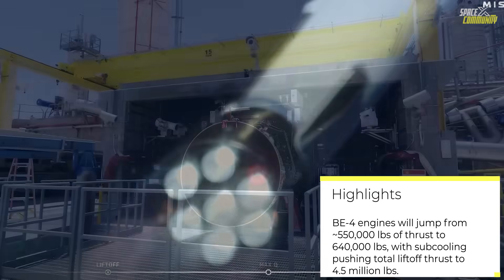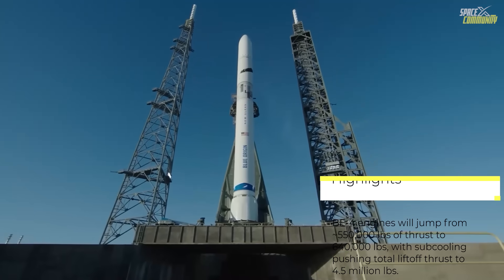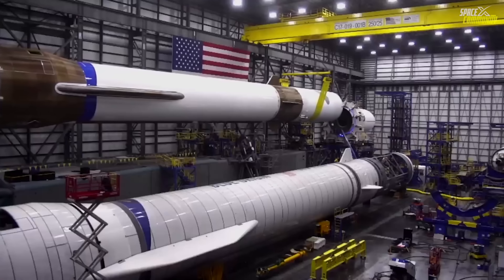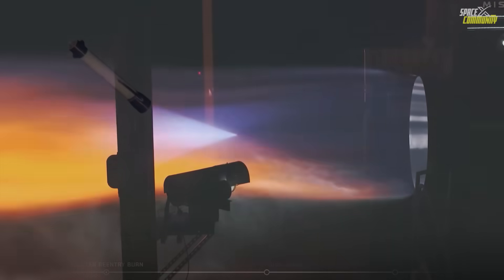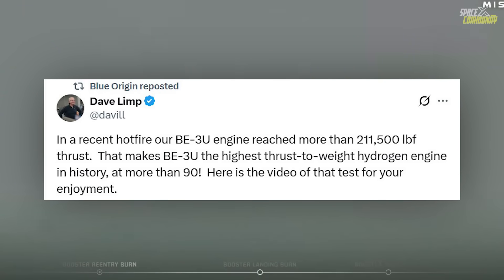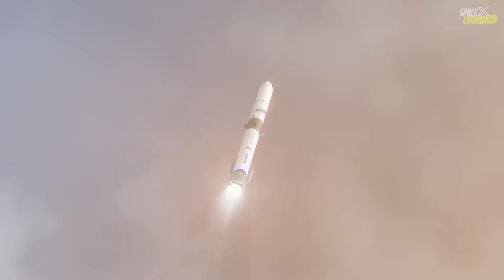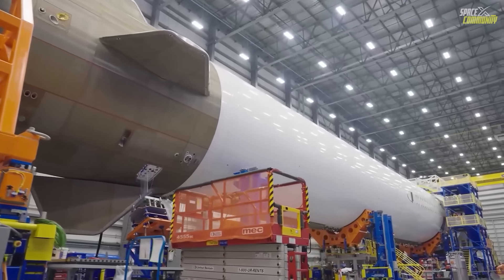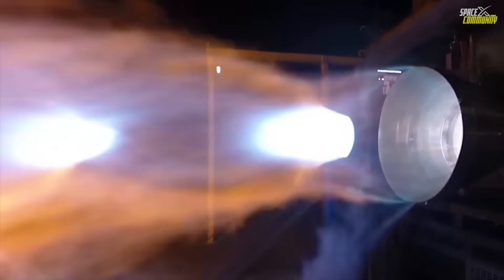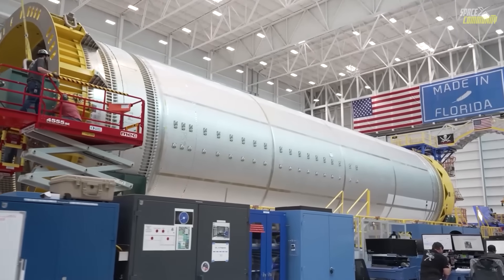The second stage gets an equally big upgrade. It normally flies with two vacuum-optimized BE-3U engines burning liquid hydrogen and LOX. The original design was around 160,000 pounds per engine for a combined 320,000 pounds of vacuum thrust. Testing has already shown a single BE-3U producing over 211,000 pounds, and now with sub-cooling applied to the hydro-LOX propellants — which are especially effective on hydrogen because of its super low density — the pair will progressively step up to a total of 400,000 pounds of thrust across the next few missions. That's a 25% thrust increase on the upper stage alone, which translates directly into way more energy for high orbits, direct GTO injections, or lunar and deep space trajectories.